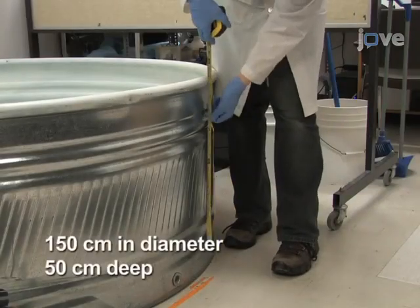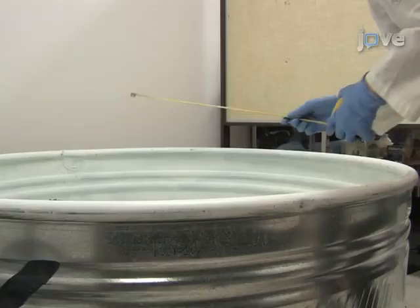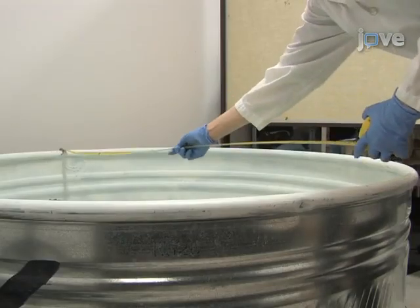First, secure a circular pool. If the experimental mice are black, use a white pool, and if mice are white, use a black pool.